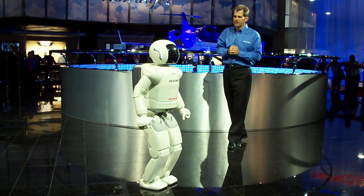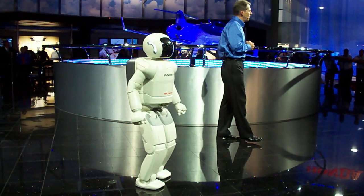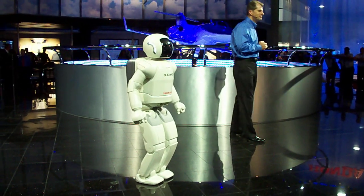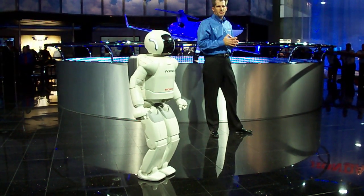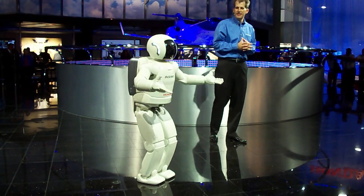Someday, Osmo may do work that's dangerous for humans, like fighting fires, or working in hazardous environments, cleaning up toxic buildings. But one thing is for certain: today, Osmo is the world's most advanced step in innovative mobility.